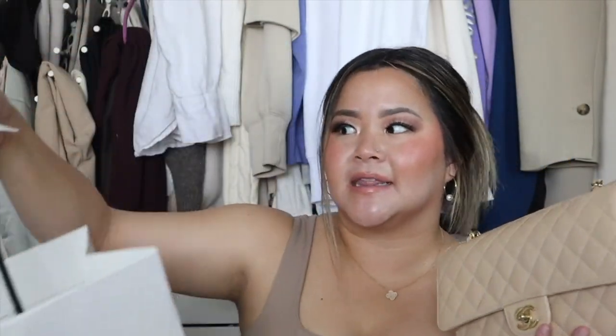I immediately purchased the bag, and she even offered to have it delivered to my hotel since it was the middle of the day and we were still walking around. I didn't want to carry a huge Chanel bag through the streets of Paris, especially on public transportation — I think I would have been terrified. It all worked out amazingly and I'm so happy this bag is in my collection. This has been my dream bag — I even talked about wanting a Chanel classic flap in a video a few years ago.